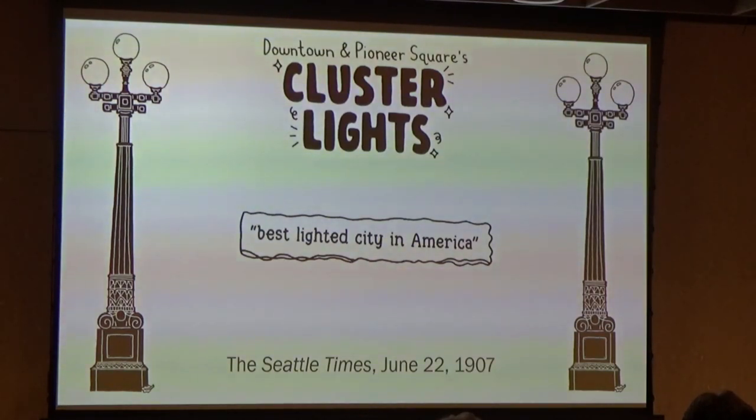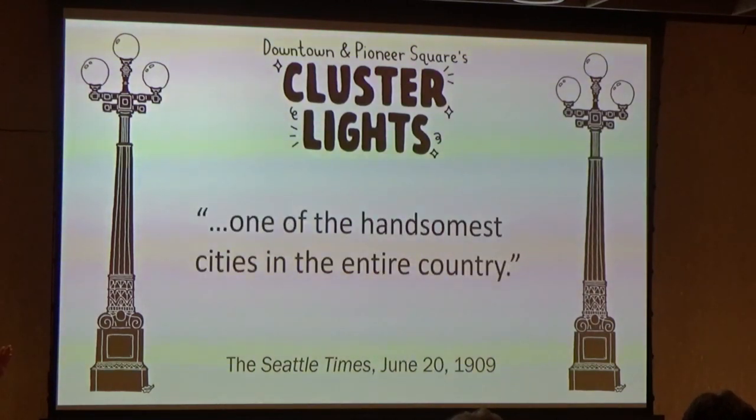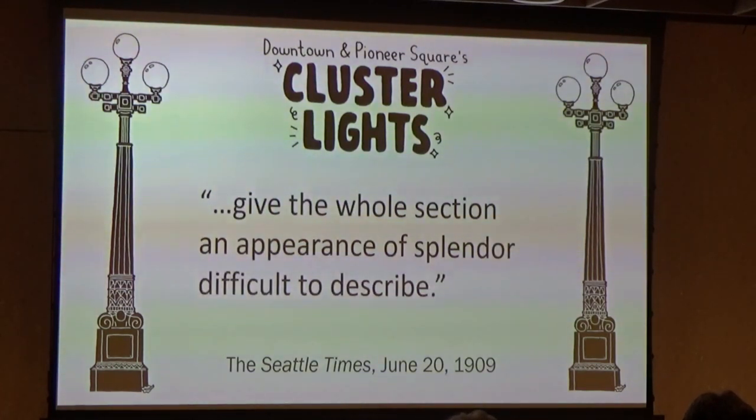The city went wild — the demand for more was immediate. Within weeks, petitions and permits were flying from business owners across the city, eager to see these lights on their own blocks. The lights became a selling point for downtown living: 'Everybody is trying to get onto Third Avenue now to enjoy the cluster lights,' read an apartment ad from February 1909 in the Seattle Times. Soon the cluster lights spread to First and Second Avenues. Directory publisher R.L. Polk, visiting in June 1909, called Seattle one of the handsomest cities in the entire country, and said the cluster lights give the whole section an appearance of splendor difficult to describe.